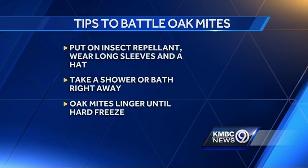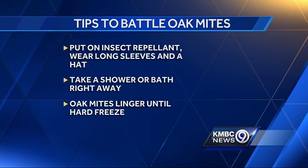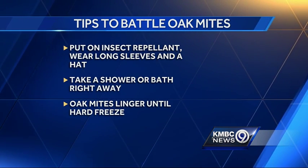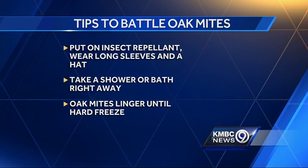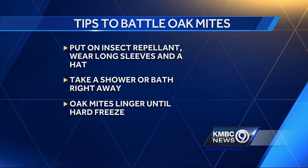Now here are some tips to help you out. When you go outside to walk or work in the yard, put on an insect repellant and wear long sleeves and a hat. And once you're back inside, take a shower or bath right away and wash your clothes. Soap and water will take care of the little pests.